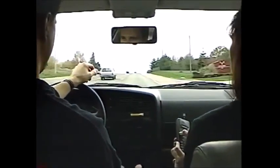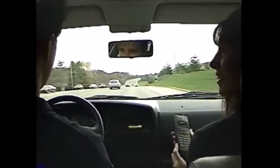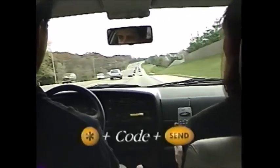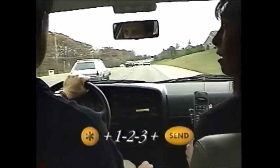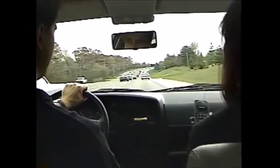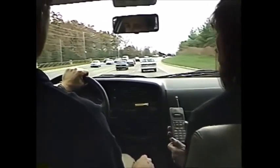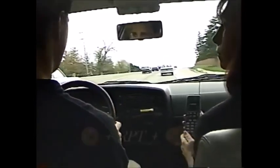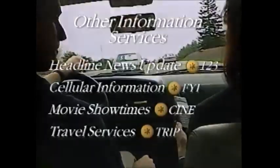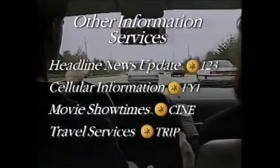Southwestern Bell Mobile Systems also offers information services, which enable you to access information quickly and easily from your cellular phone. Simply dial STAR, then an information code. For instance, STAR 123 provides local traffic conditions, a five-day weather forecast, and sports and news updates. To speak with a personal traffic consultant, dial STAR PTC — they can alert you to traffic jams and assist with directions. Dial STAR COP to report suspicious or criminal activities to local authorities, or STAR RPT to report traffic conditions. Other information services include headline news updates, cellular phone information, movie showtimes, and travel and airline information.